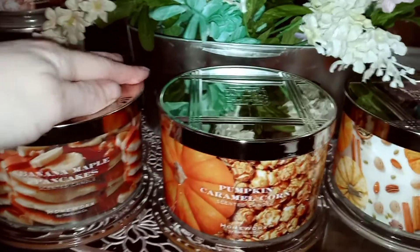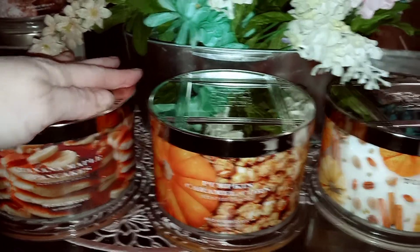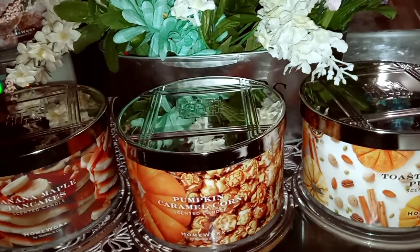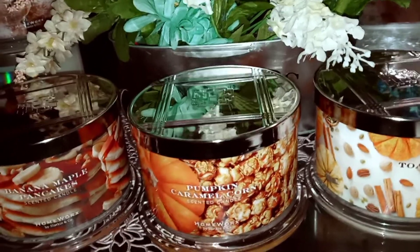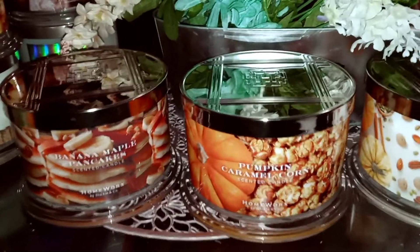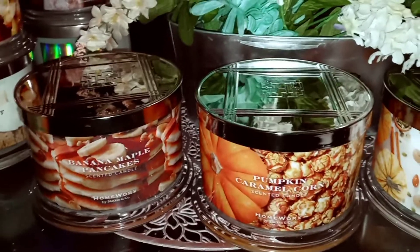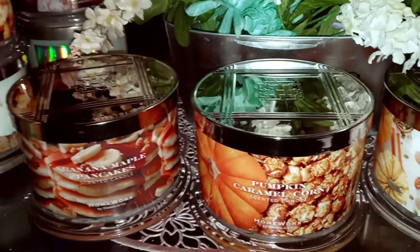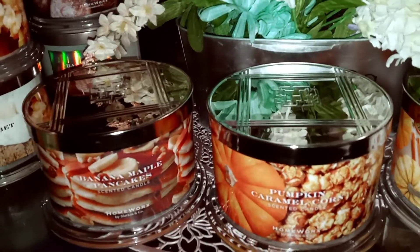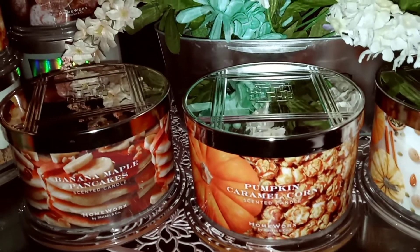Banana Maple Pancakes — oh, you guys, this is so good. It's almost like a Bananas Foster kind of yumminess. We have fluffy pancakes, mashed bananas, melted butter, and maple drizzle. The only thing missing from a Bananas Foster is the rum and maybe brown sugar, but those notes come together really nicely.